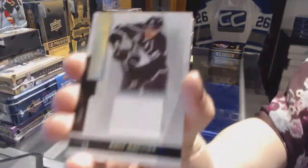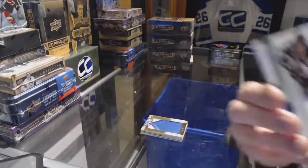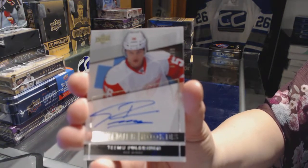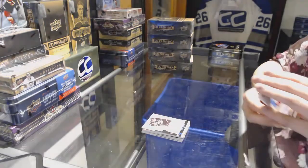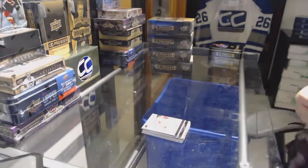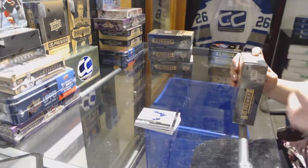Base jersey, number 125, for the LA Kings, Anze Kopitar. We've got a rookie auto, number 299, for the Detroit Red Wings, Teemu Pulkkinen. And we've got a base rookie, number 249, for the Canucks, Bo Horvat. Alrighty, on to box number 2.